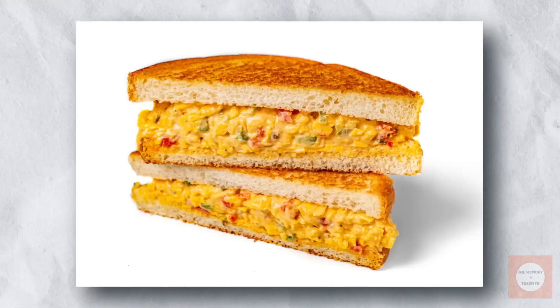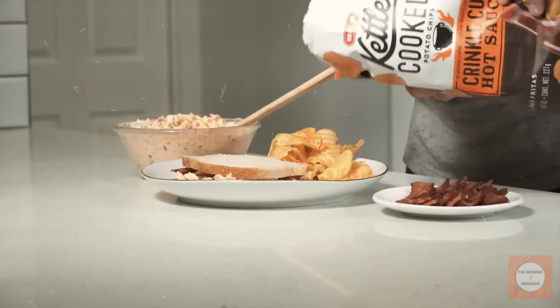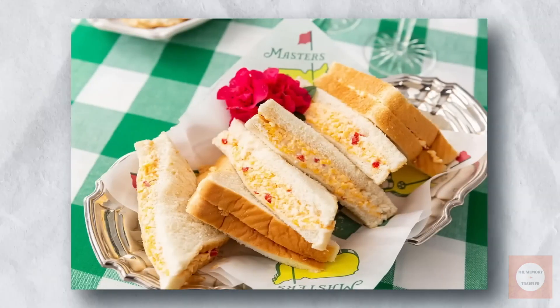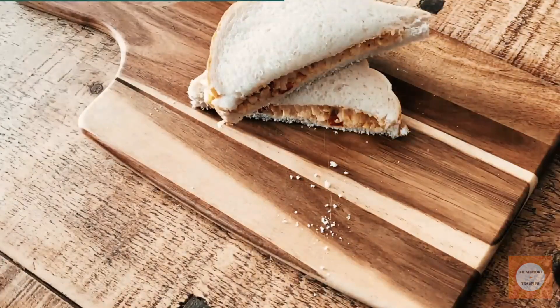Over time, changing tastes and the rise of convenience foods led to a decline in the sandwich's popularity. However, it remains a beloved staple in many households. The versatile pimento cheese spread is key to its enduring appeal, serving not only as a sandwich filling, but also as a side dish or a flavorful topping for burgers at barbecues.